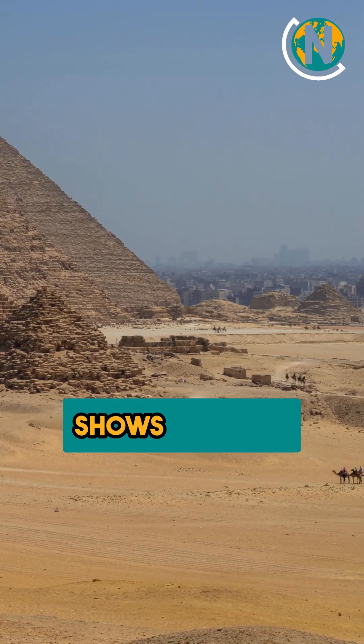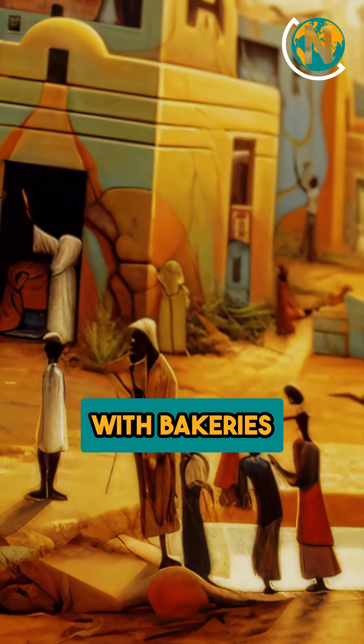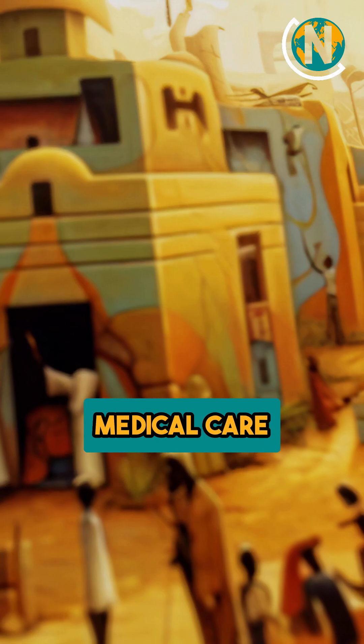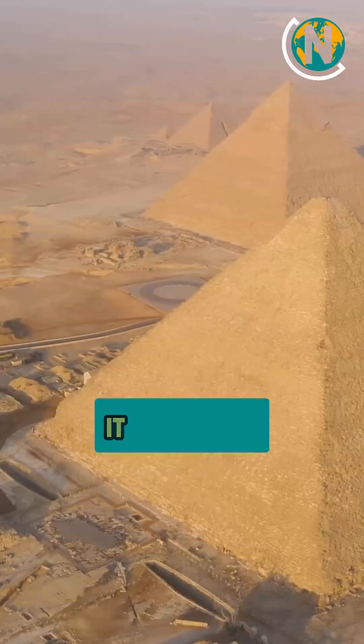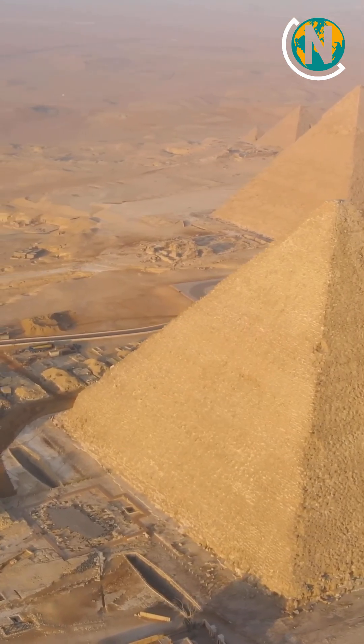Archaeological evidence shows they had a kind of city for workers near Giza, with bakeries, breweries, and even medical care. This shows that pyramid building was not done by slaves in chains. It was done by a skilled, organized workforce proud of their role in a national project.